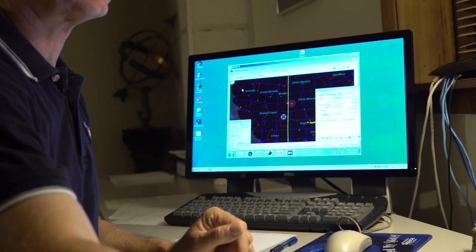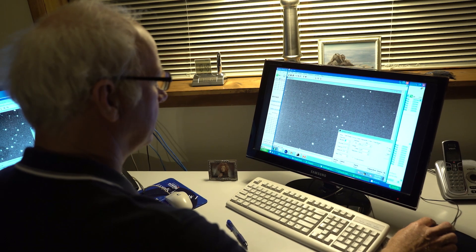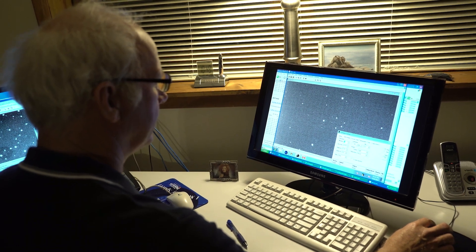I started off as a volunteer in 2006. It's just blossomed into a full-time opportunity to work for NASA under their grant program, where I'm now doing this every single clear night.